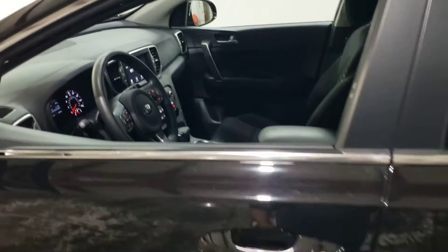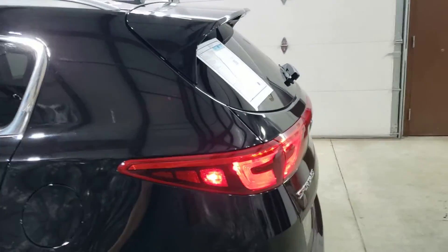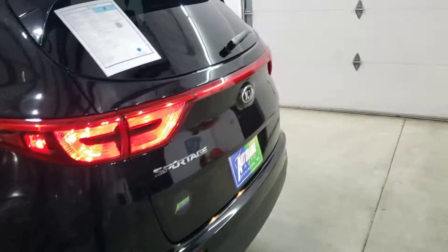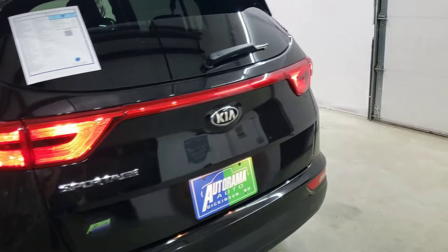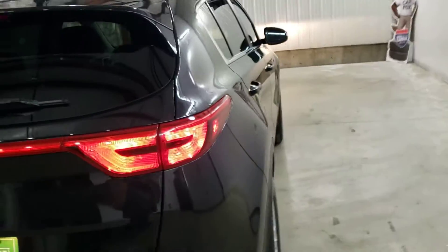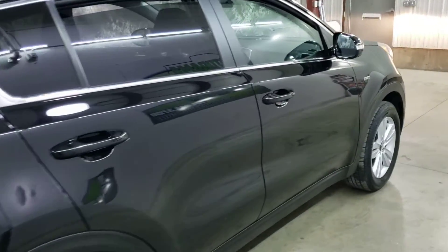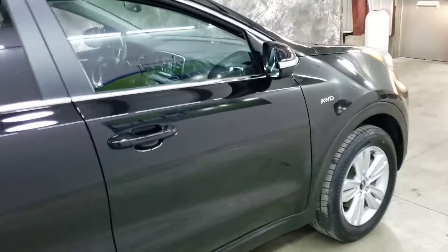Big touchscreen, Bluetooth, all the phone hookups you could need. Heated seats. Remember, we're the dealership without the outrageous hidden fees. It's nice and clean, black on black, all-wheel drive. It has a lot of nice equipment on it that you just don't find on most LXs — the alloy wheels.